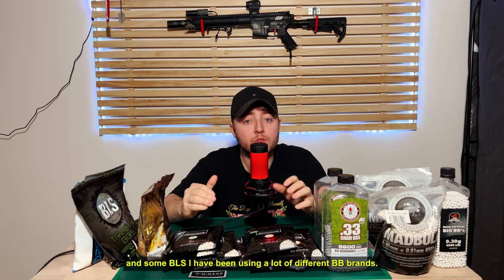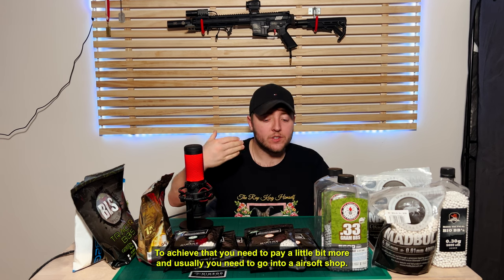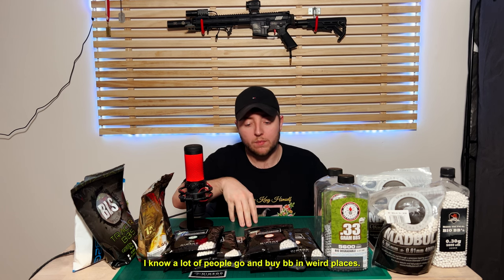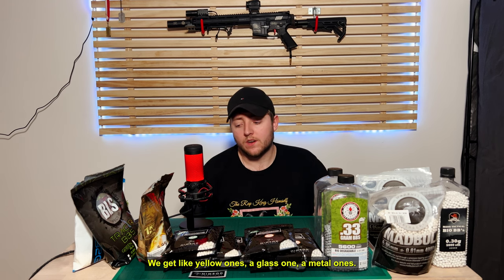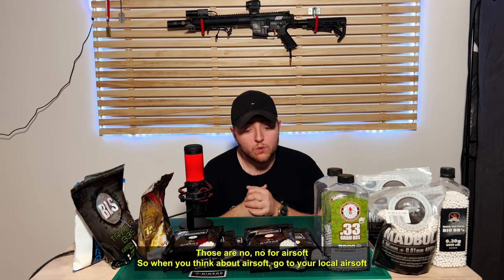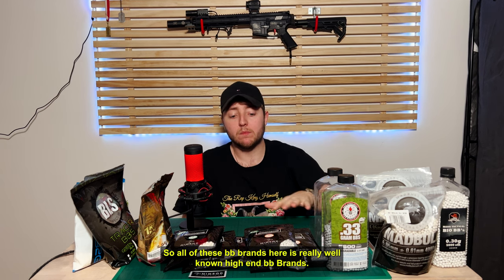I've been using a lot of different BB brands. What you want out of a BB brand is that you want a BB that is well polished. To achieve that you need to pay a little bit more, and usually you need to go to an Airsoft shop. I know a lot of people buy BBs in weird places — yellow ones, glass ones, or metal ones. Those are a no-no for Airsoft. So when you think about Airsoft, go to your local Airsoft store. All of these BB brands here are really well-known high-end brands.